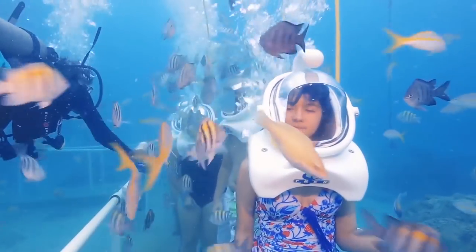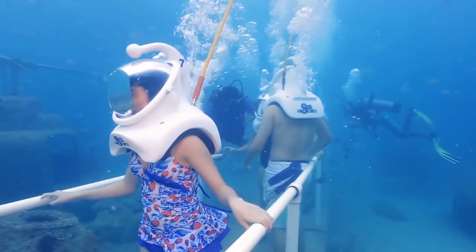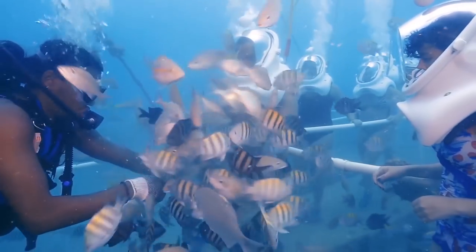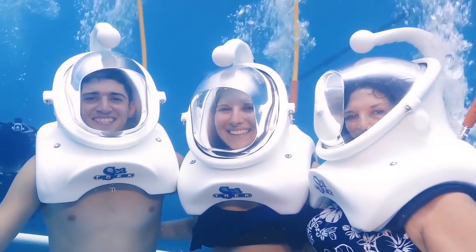A wrecked helicopter sits beside the path, its long rotor blades still poised on the roof. Coral coats an ancient iron cannon, which sits beside a tall reef. Three guests pose for a photo, smiling through their clear helmets. Carnival!